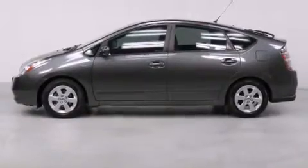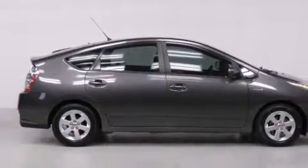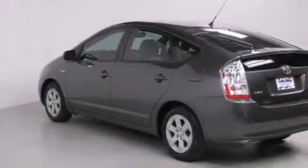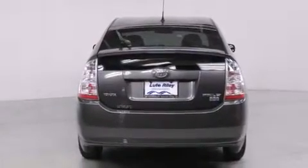Features include air conditioning with automatic climate control, a split folding rear seat, cruise control, a CD player, front side impact airbags, full power accessories, a rear window defroster, traction control, a keyless entry system, and alloy wheels.